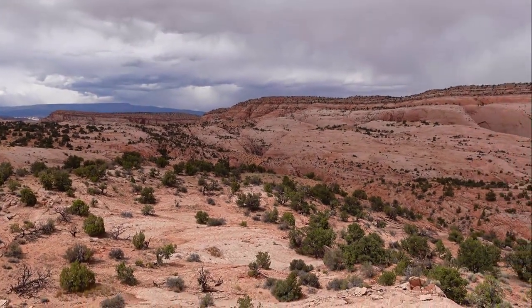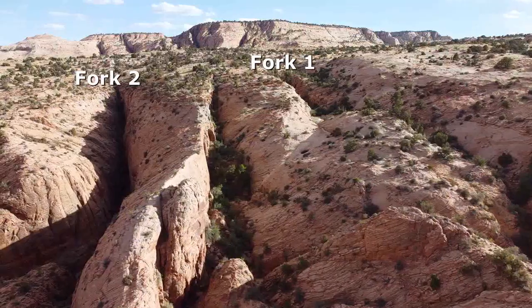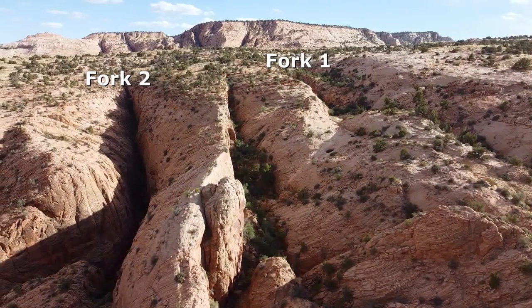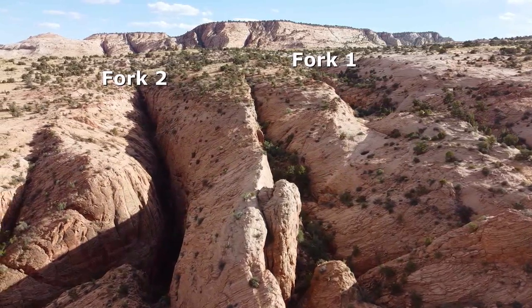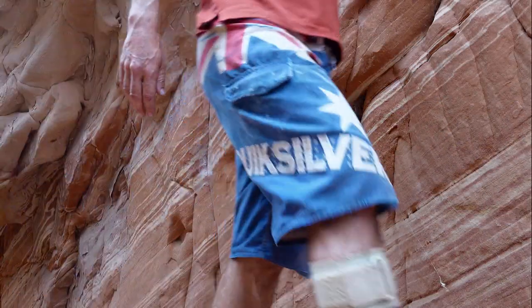There are two entry options. The canyon purist will likely choose the upper of two forks, which requires two or three rappels with natural anchor building skills. The second fork, however, is a much more direct and efficient option, requiring less gear and therefore a smaller pack. The drops in fork two are quite straightforward and can all be down climbed.